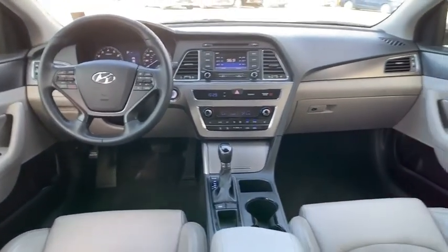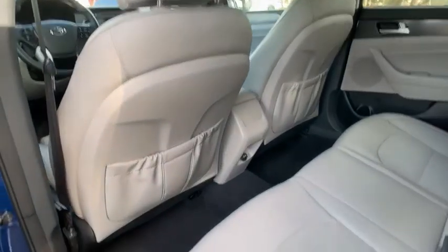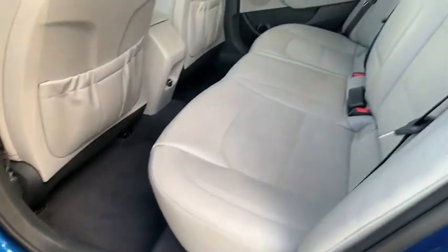This vehicle has less than 55,000 miles. Your new ride is just a phone call away.